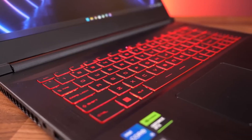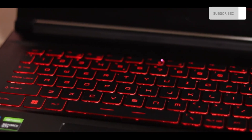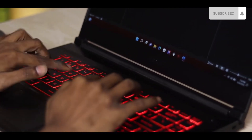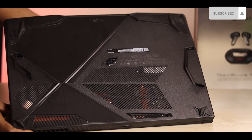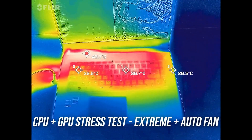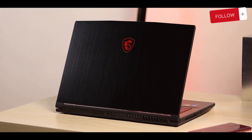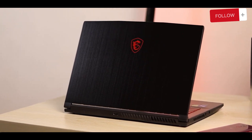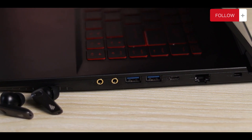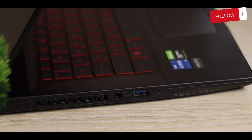The laptop also has a backlit keyboard with single-zone red lighting and anti-ghosting keys, offering a comfortable and responsive feel for gaming and typing. It also features a dual-fan cooling system using MSI Cooler Boost 5 technology to optimize airflow and reduce temperature. The battery can last up to 7 hours on a single charge, and connectivity options include HDMI, USB 3.2, USB-C, Ethernet, Wi-Fi 6, and Bluetooth 5.1.